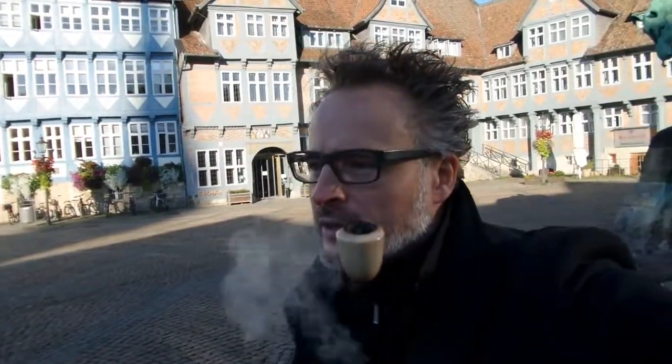Hi there, I'm still in Wolfenbüttel near Hanover and I'm here on Central Market. I just want to give you a short impression of what the city looks like and what the tobacco store looks like. We're just gonna go over to the tobacco store and I'll show you what they have.